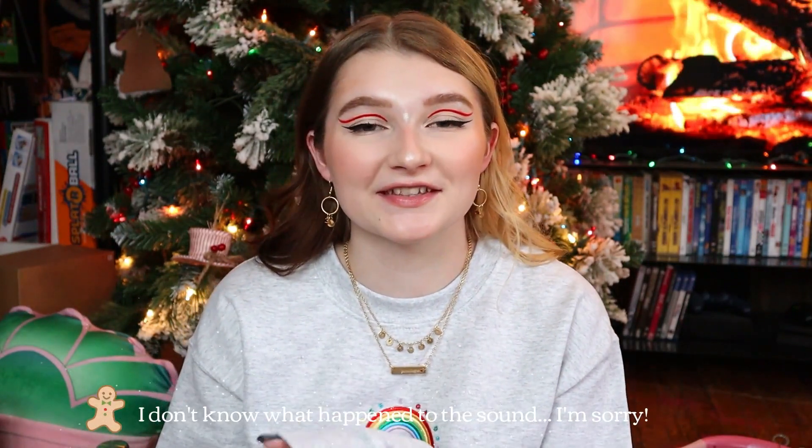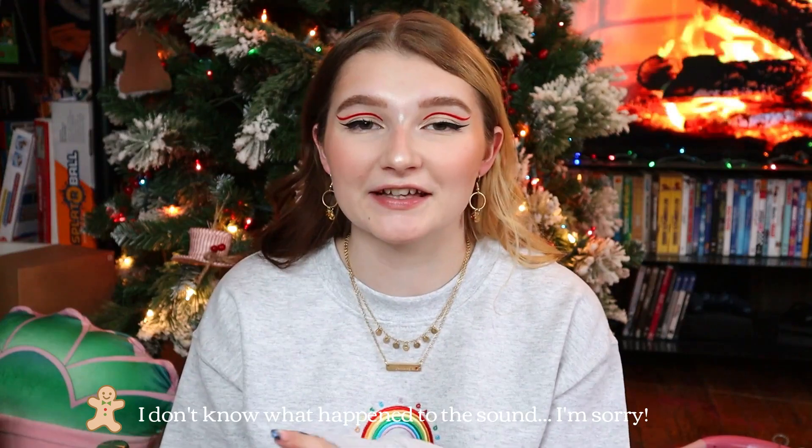Merry Christmas everyone! I've made myself some hot chocolate and now I'm going to show you guys what I got for Christmas. I really enjoy doing these kinds of videos — if you don't want to watch it that is okay. I know it's not for everybody, but I super enjoy these videos, and today I'm filming in front of my Christmas tree so we're getting all festive. I really hope you all had a very Merry Christmas.